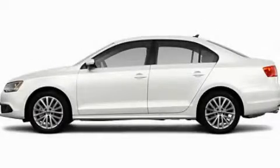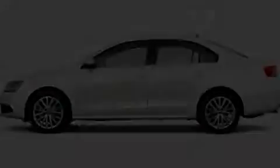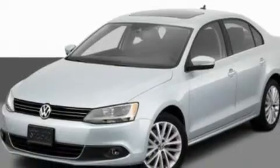This is a 2011 Volkswagen Jetta. It features a 2.5-liter, 5-cylinder engine and an automatic transmission.